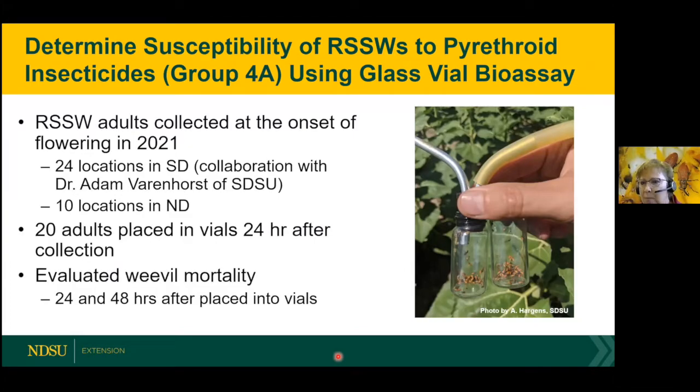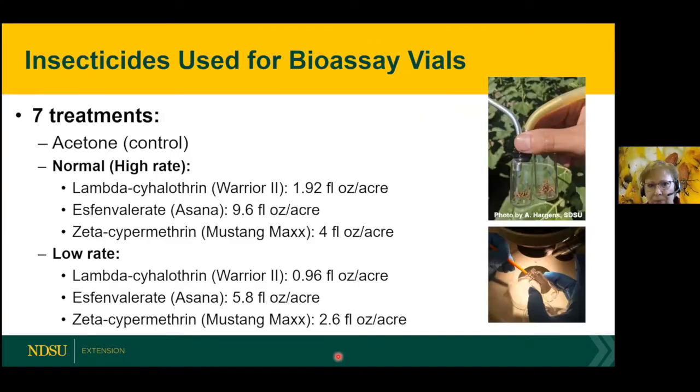We brought them back to the lab and let the beetles rest. Twenty-four hours later, we introduced 20 adults into the vials, and then evaluated for weevil mortality at 24 and 48 hours. In South Dakota, we're collaborating with Dr. Adam Varenhorse of South Dakota State University. We tested seven treatments — acetone as the control, and then a high and low rate of Warrior, Asana, and Mustang Max.